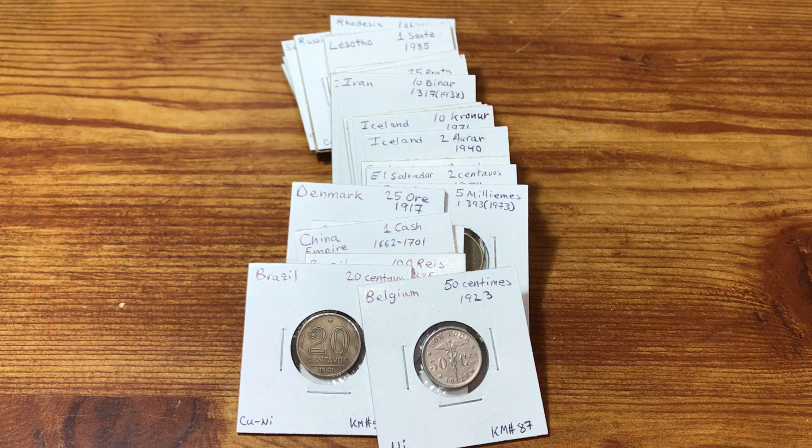Hey everyone, CoinMetallurgist here. Hope you're all doing well today. Got another bunch of coins to show you — these are world coins. The coins I'm going to show you are the new types I'm adding to my collection. I'm in the process of going through 120 pounds of world coins. I go through about 5 pounds a week and try to publish a video weekly with the results. This is the 6th batch of 5 pounds from seller number 1.